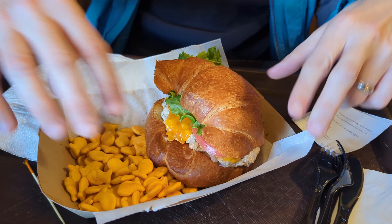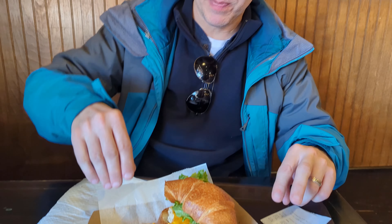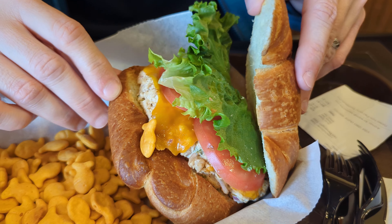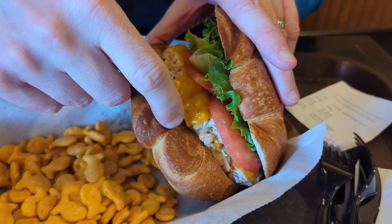What I got was a tuna melt and it has lots of value. It comes with all these little goldfish crackers. The actual tuna melt is supposed to be on a warm croissant and it's got lettuce, tomato, cheese, and the tuna — and the fishies are supposed to be in there too.